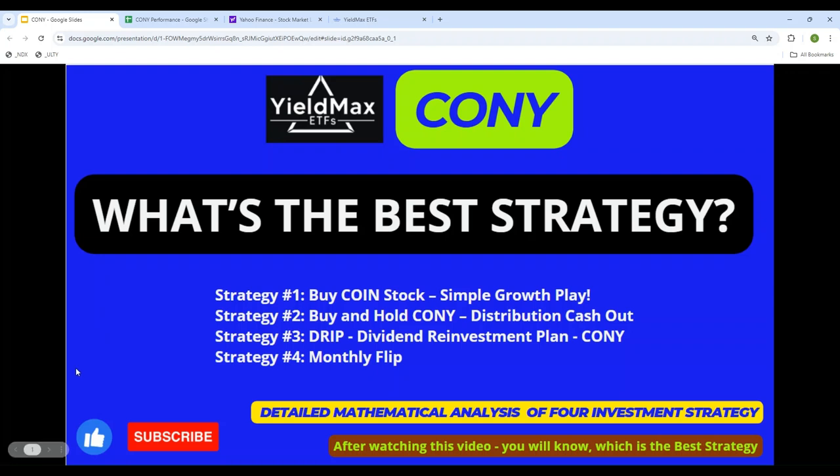Hello everyone, welcome back to the channel and thank you for tuning in. My videos are always about one thing: strategy, strategy, and strategy. In today's video we will be talking about YieldMax ETF economy. What we will be doing in this video is testing a few strategies and seeing which of these has the highest rate of return.